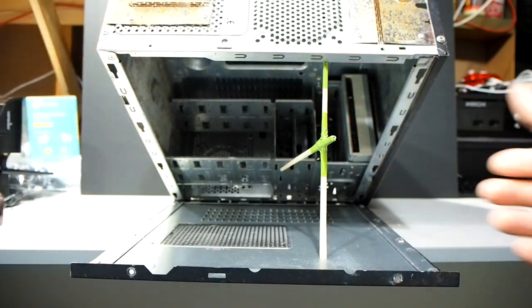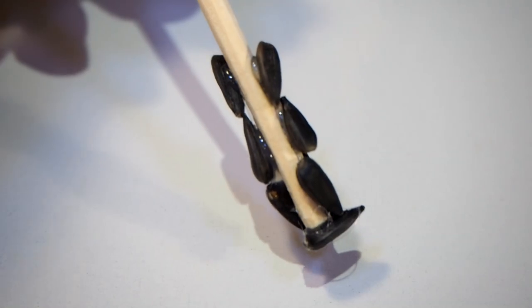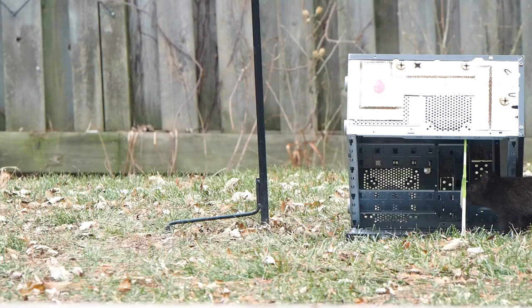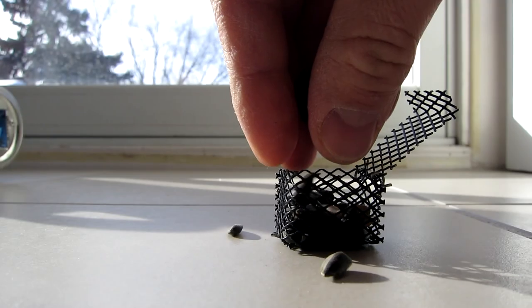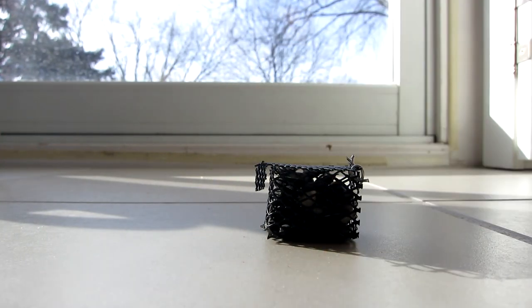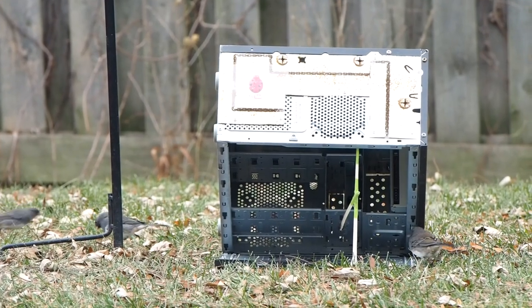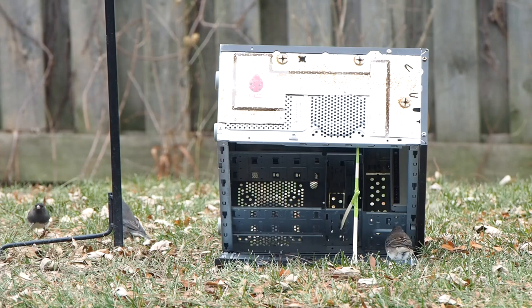I used a small trigger stick system instead of the figure-4 trigger system. I thought I'd be smart and glue some seeds on the bait stick, but the squirrels just picked the seeds right off. So I utilized the bait cage I'd used on one of the previous designs for this squirrel trap.